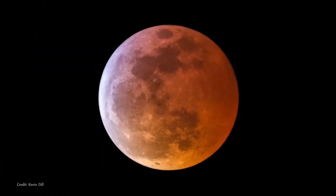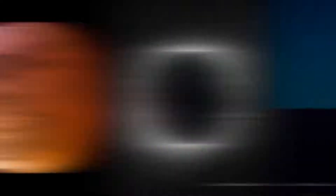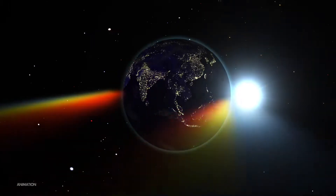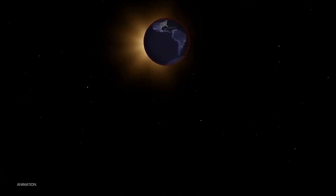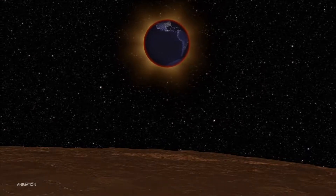Lunar eclipses are the ones that are safe to look at directly with your eyes, binoculars, or a telescope — unlike solar eclipses. The moon takes on a dim, reddish hue during the period of totality. Even though the moon is fully immersed in Earth's shadow at that time, red wavelengths of sunlight filter through Earth's atmosphere and fall onto the moon's surface. One way to think of this is that a total lunar eclipse shows us a projection of all the sunrises and sunsets happening on the planet at that moment.